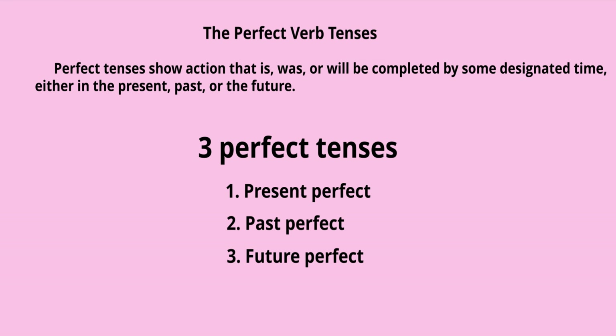Today we are going to talk about the perfect verb tenses; we are going to talk about the other tenses in the next upcoming videos. Perfect tenses show action that is, was, or will be completed by some designated time — either in the present, past, or the future. There are three perfect tenses: present perfect, past perfect, and future perfect.